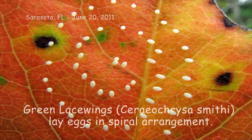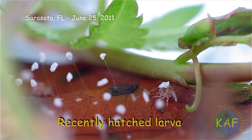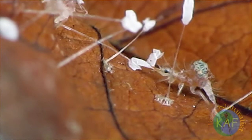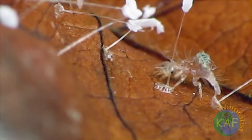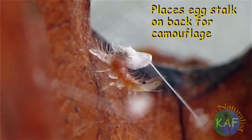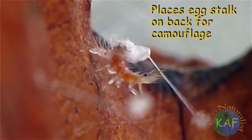Green lacewings lay their eggs in clusters, with each egg attached to a long, slippery stalk. Hatchlings are big-headed larvae with long piercing mandibles and curved spines that protrude from the sides of the body. The first order of business of newly hatched green lacewings is to adorn their bodies with empty egg cases and stalks — a good choice, given that egg stalks are coated with ant repellent.